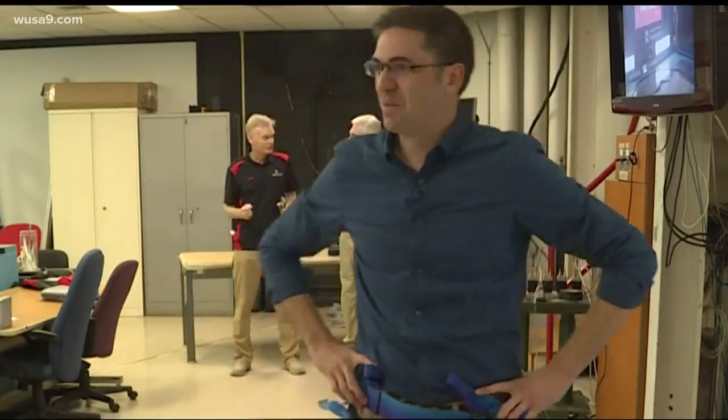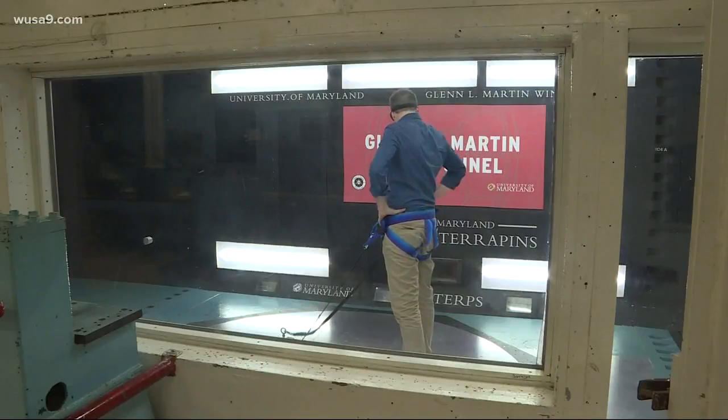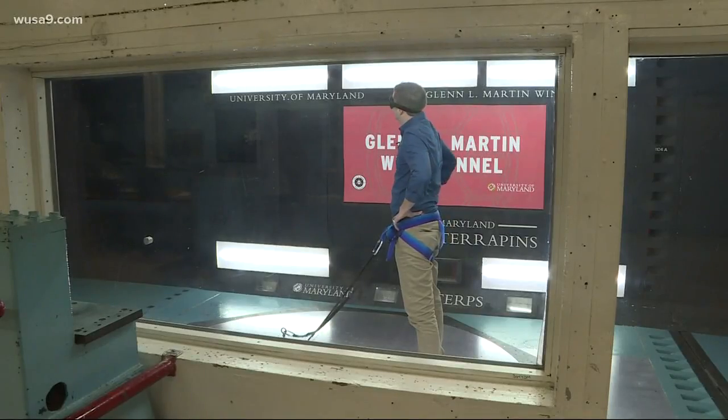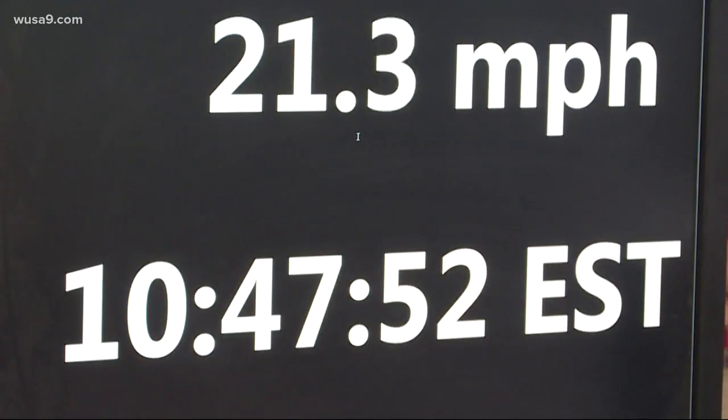But today, that test subject is me. First you've got to harness up, then you actually hook in. This is not the smartest thing I've ever done. The large engine starts with an ominous sound — yeah, there it is. And then you feel the wind; it slowly ramps up.